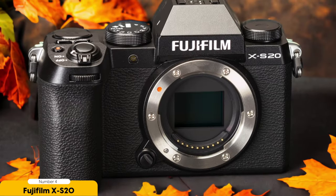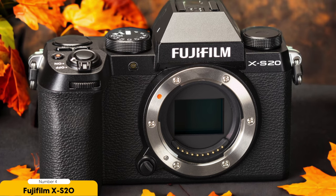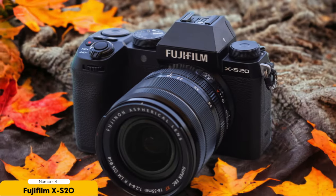Number 4: FUJIFILM XS20 — Best Hybrid Vlogging Camera. The FUJIFILM XS20 proves to be a versatile choice as the best hybrid vlogging camera. As a vlogger, I need a camera that can capture high-quality photos and videos, while also offering the flexibility of interchangeable lenses. The XS20 delivers on both fronts. One of the standout features of the XS20 is its dedicated vlogging mode.